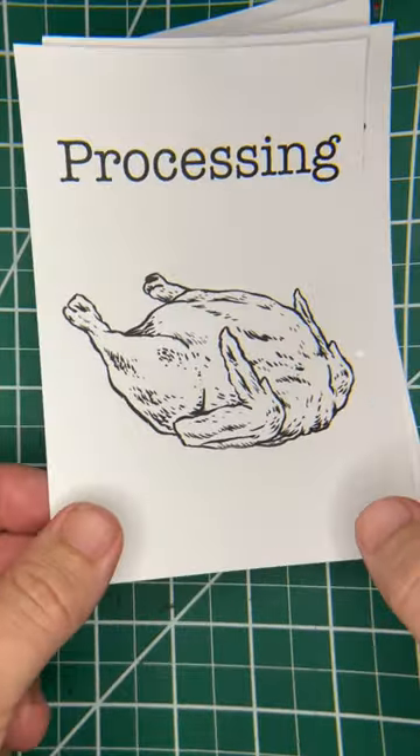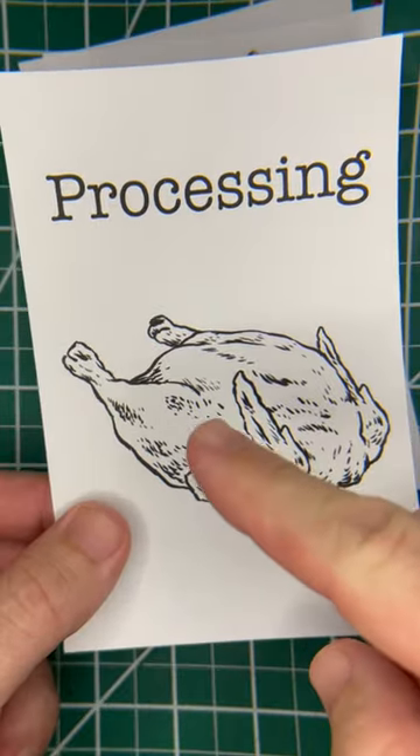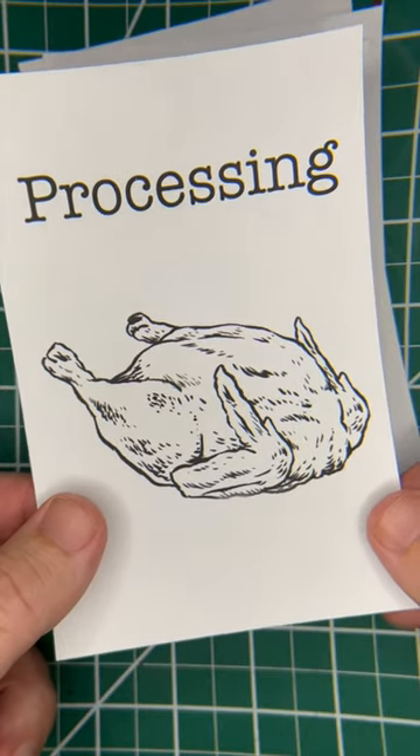Then the second one is processing — taking what's in the field and putting it into what's going to go into your customer's hands.